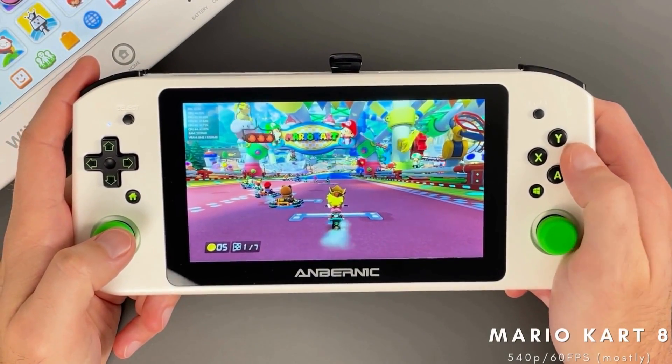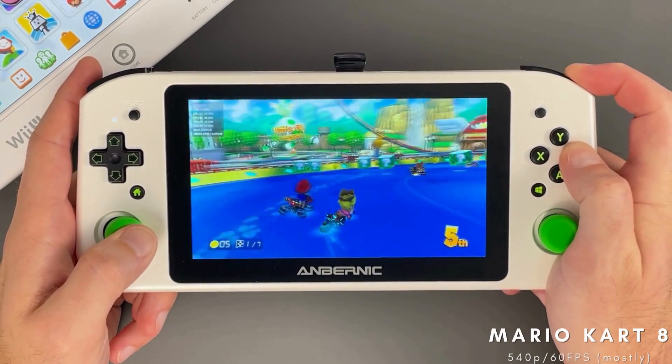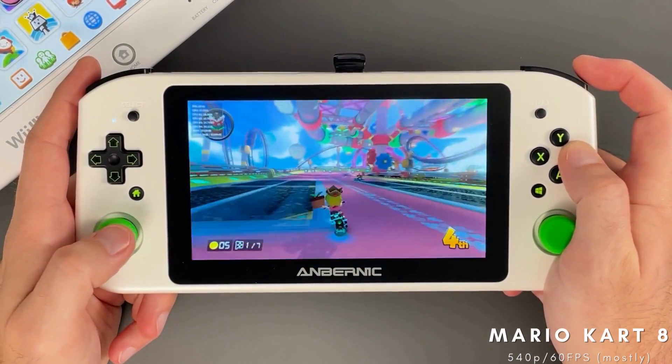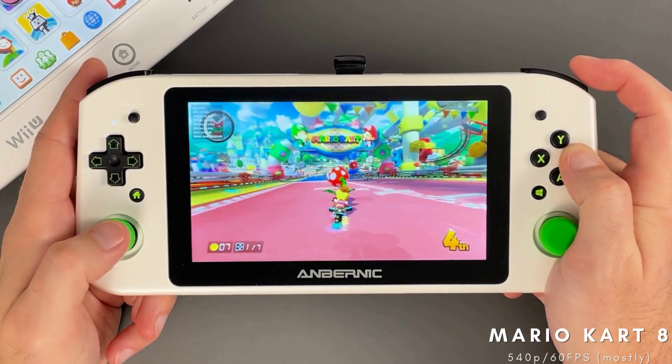I absolutely adore Mario Kart 8 — it's easily one of my favorites in the franchise and I've been playing the series since the Super Nintendo days. I'm happy to say that my daughter shares a similar love for this game and to this day is the only person to beat me in a race. The game is running here at almost 60 frames per second and overall feels very smooth and fast.